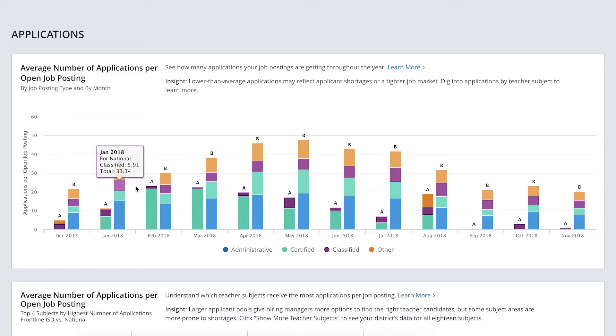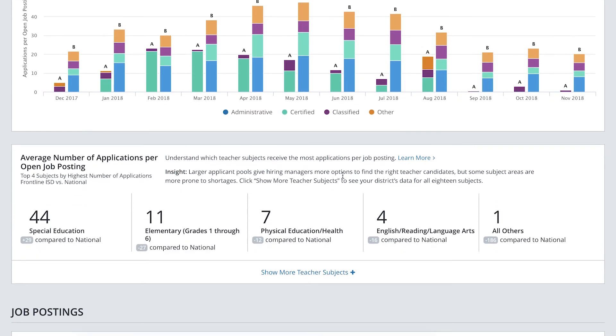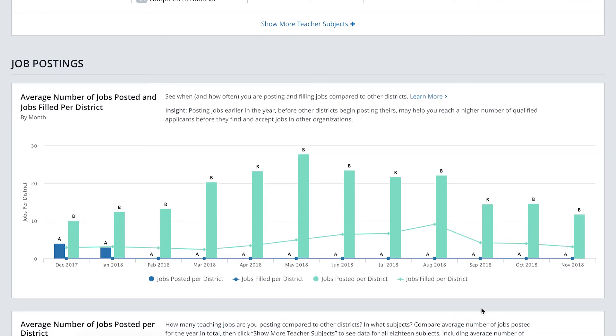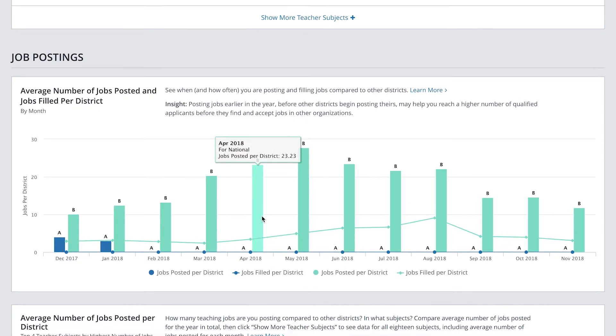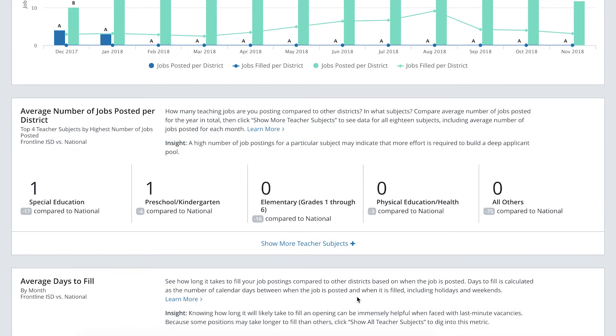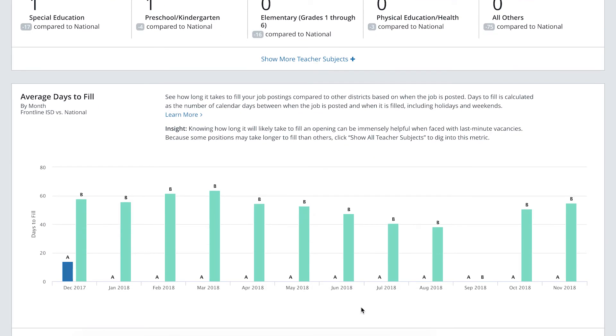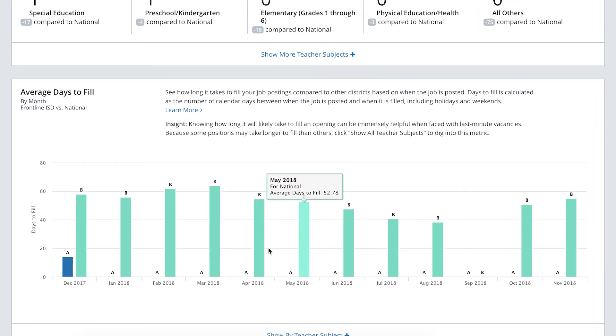Our solution puts your recruiting and hiring data at your fingertips. You can get context for how your district is doing by comparing your data against national benchmarks from the Frontline Research and Learning Institute, to give you greater insight into the trends at the district level and beyond. For example, you can see if you receive more applications per job posting than other districts in your state, or if jobs take longer to fill.